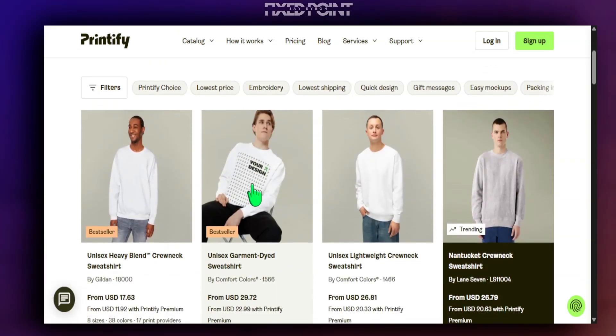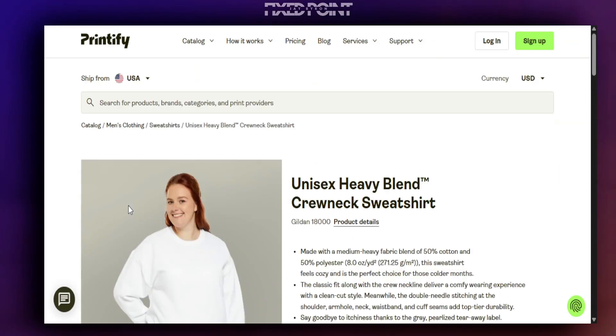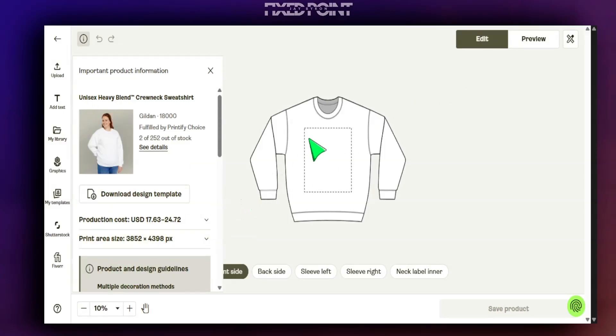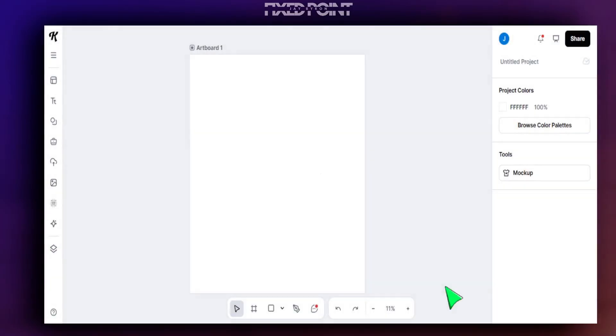For today's example we'll stick with sweatshirts for men — there's a lot here to choose from, and the sweatshirt we're going to focus on is the Gildan 1800 series, which is one of the best ones I've found. We're going to start designing, and the main thing we want to focus on is having the right canvas size. We'll jump into Kittle, use the ChatGPT image there, and set the custom canvas size to exactly what Printify tells us, then hit create.